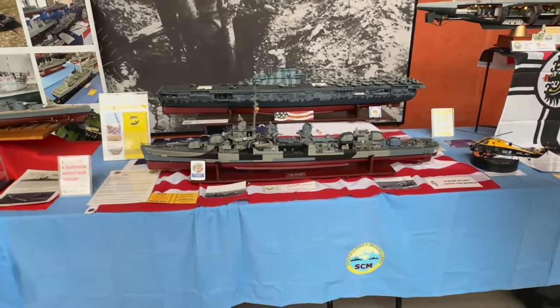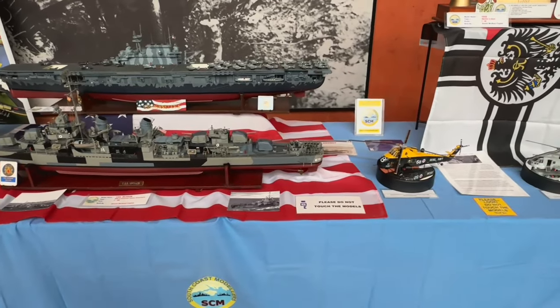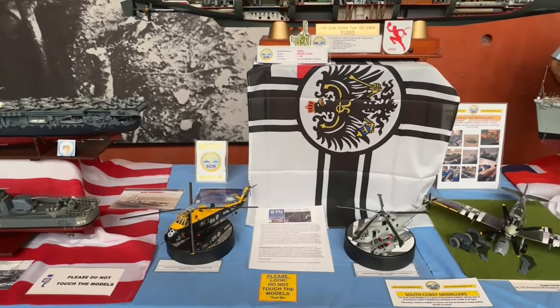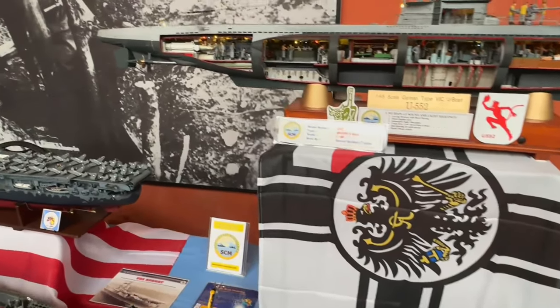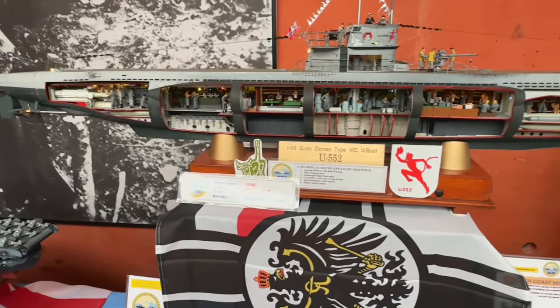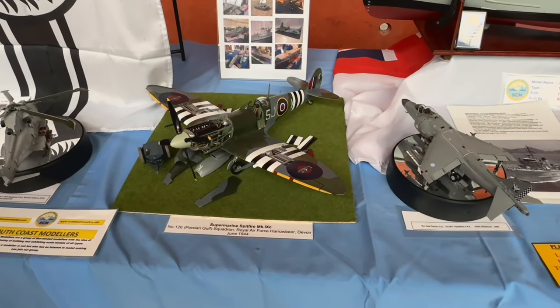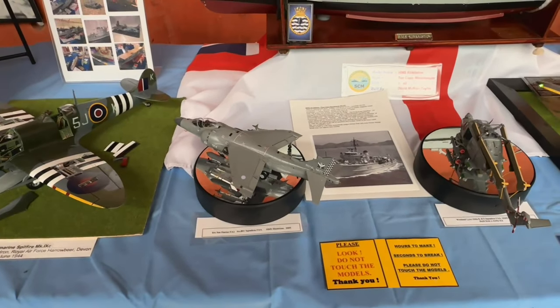As we make our way down into the main area, we're presented with the South Coast Modelers. These are remote-controlled ships, all scratch-built except for the hull on the ones on the left, built from wood and fiberglass - pretty impressive. There's a U-boat here, and this chap has a Spitfire and some other models, which he scratch-built completely, though they aren't remote-controlled.